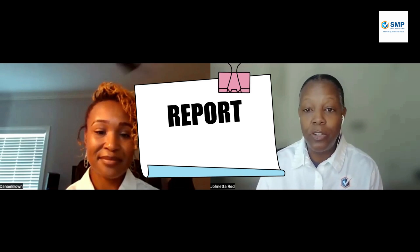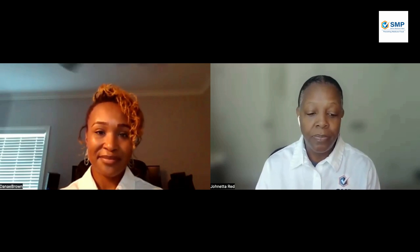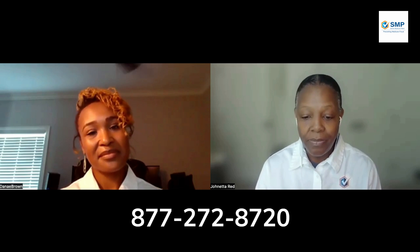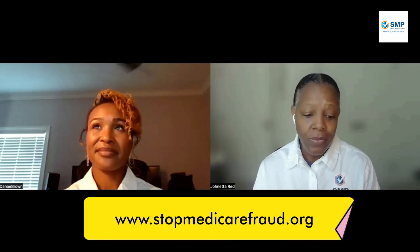Last but not least is report. If you suspect that you have been a victim of Medicare fraud, report it immediately. Contact SMP for assistance with any type of Medicare scams, waste, and abuse. Remember, reporting any possible errors or fraud helps to save your benefits and protects others from becoming a victim. You can call our toll-free number at 877-272-8720, Monday through Friday, 8:30 to 5:00 Central Time. We also have our website at www.stopmedicarefraud.org. You can also reach us on social media and Facebook, and we have videos on YouTube as well.